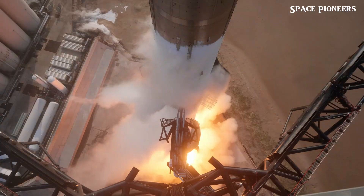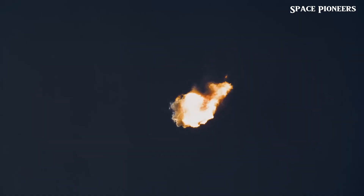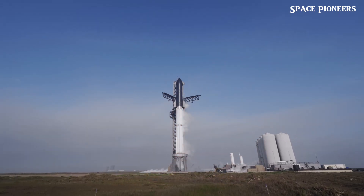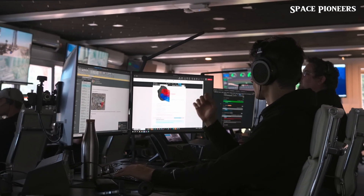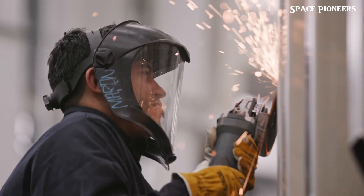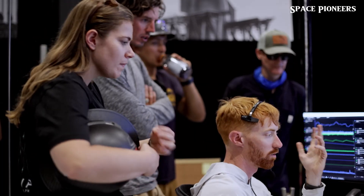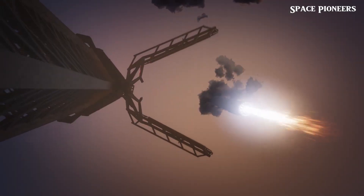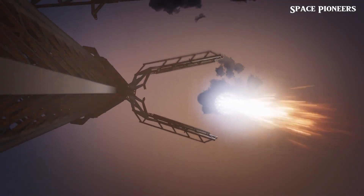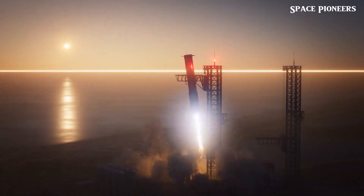SpaceX responded with a game-changing innovation: the water deluge system. This engineering marvel floods the pad with water during liftoff, cooling the superheated gases and absorbing the shock waves generated by the Raptor engines. By dampening the intense heat and vibrations, the deluge system prevents the kind of destruction seen in earlier tests — and in Flight 5, it worked flawlessly.